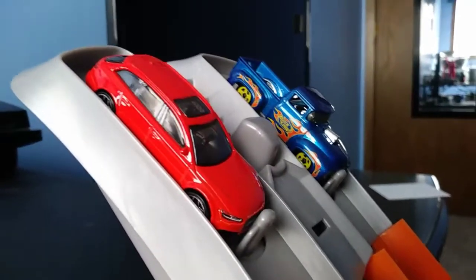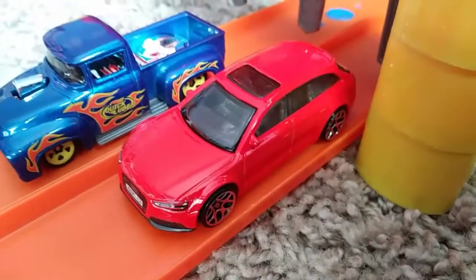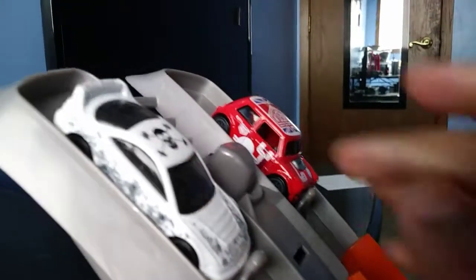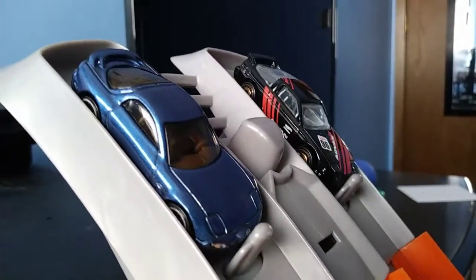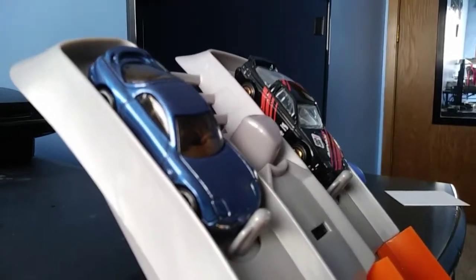Alright guys, next two — winner lane one, Audi RS6 Avant. Here are the next two — wow, Morris Mini smoked him. Alright guys, we have my favorite RX7 taking on the 180SX, member of the Advan gang. Let's see who gets it — winner winner lane one, my favorite '95 Mazda RX7.